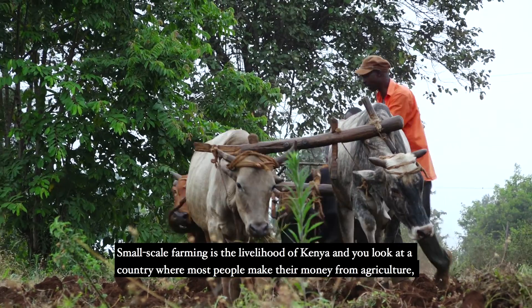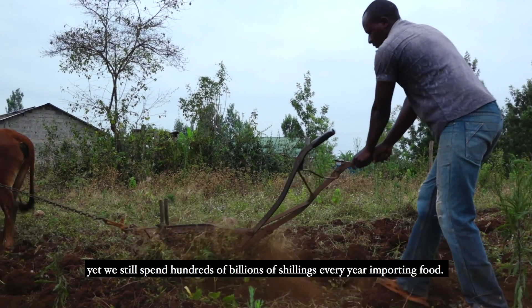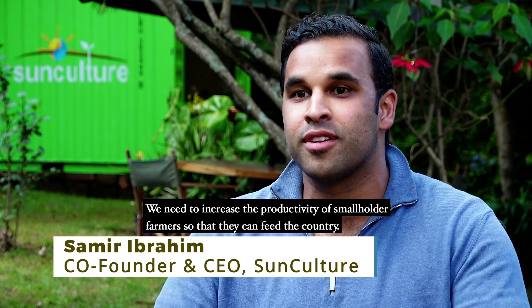Small-scale farming is the lifeblood of Kenya. If you look at a country where most people make their money from agriculture, yet we still spend hundreds of billions of shillings every year importing food. We need to increase the productivity of smallholder farmers so that they can feed the country.